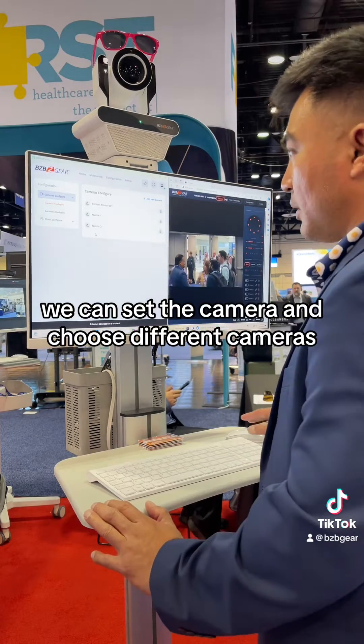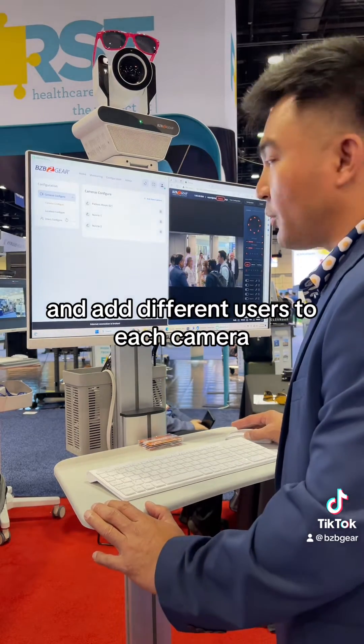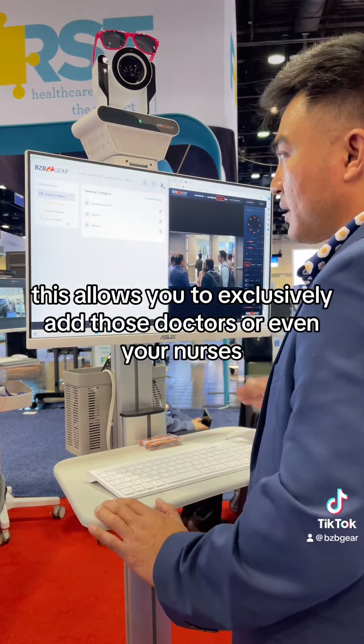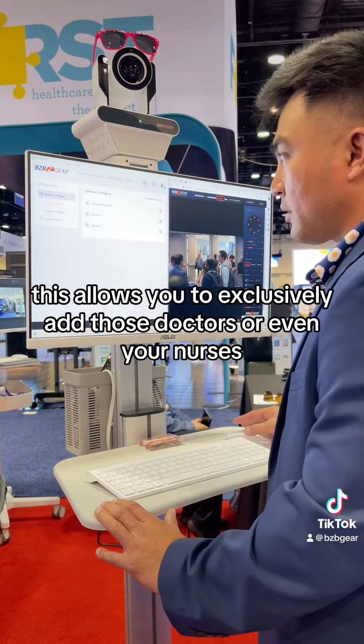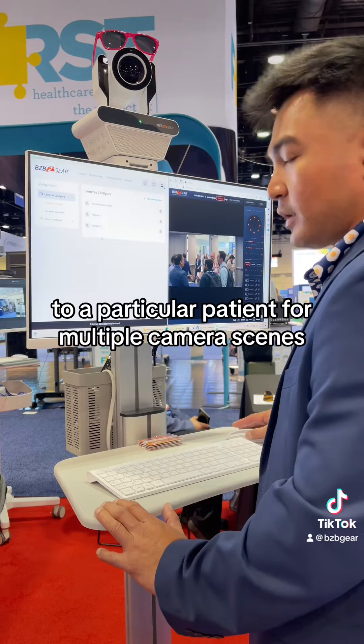We can set the camera and choose different cameras and add different users to each camera. So if you're a doctor or a nurse for that particular patient, this allows you to exclusively add those doctors or nurses to a particular patient for multiple camera scenes.